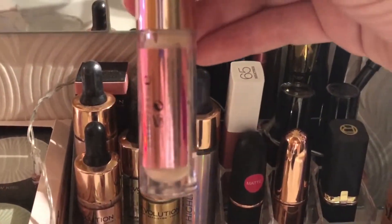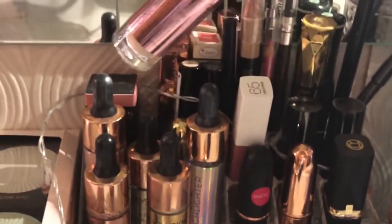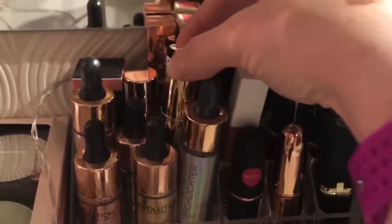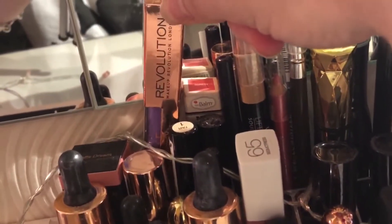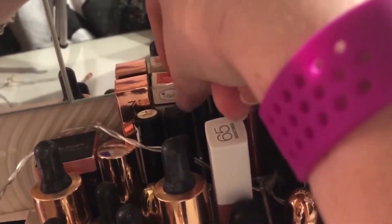I've got the Makeup Revolution one blush stick, which can be a blusher or a lipstick. I've also got the Makeup Revolution Conceal and Define concealer, which is one of my favorite concealers — love that. I've got a lovely purple lip lacquer from Makeup Revolution that I got free in the mystery bag when I did an order.